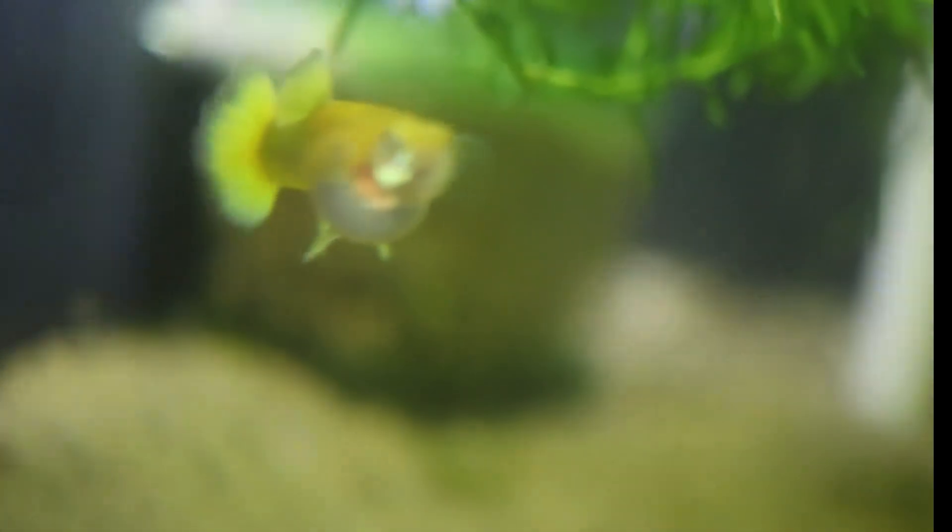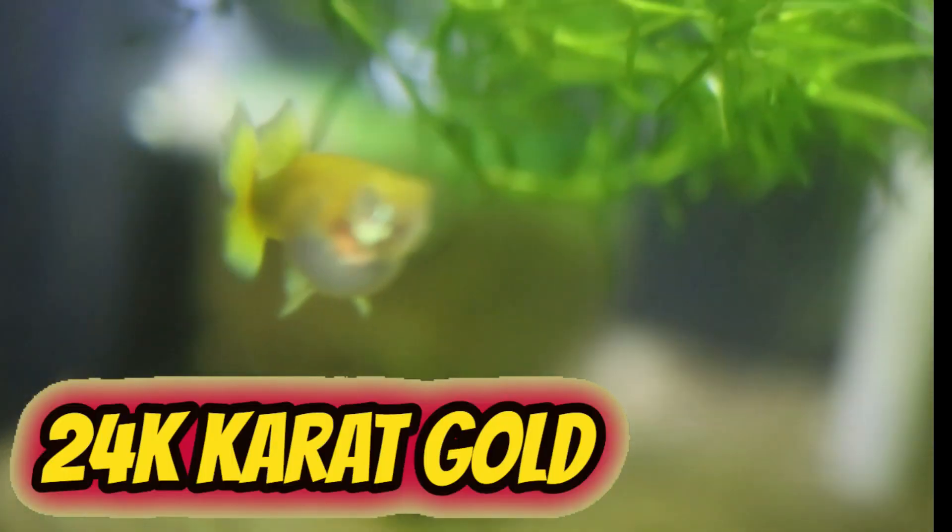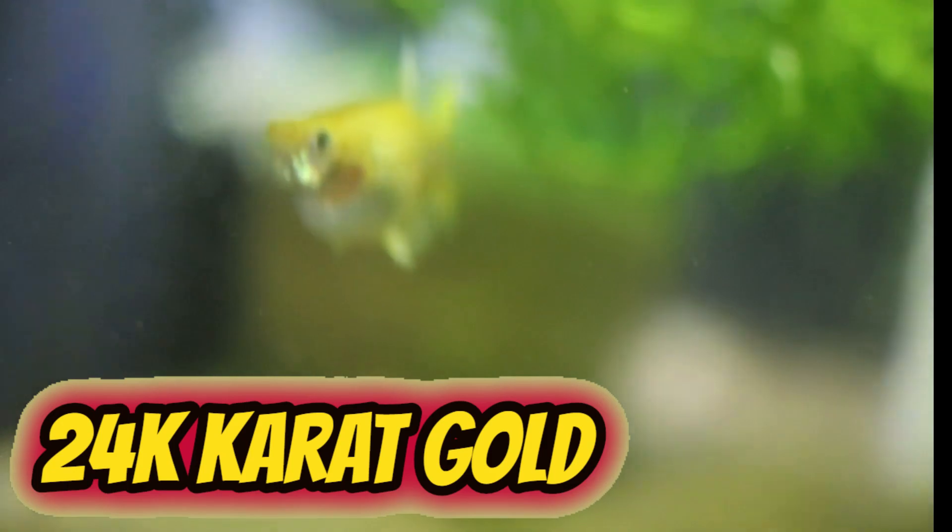The next fish we come to is my 24 karat gold guppy. I've got her in a 10 gallon — she has actually dropped some fry. Unfortunately I lost the male, but this is another fish I'm pretty excited to have here in the barn.